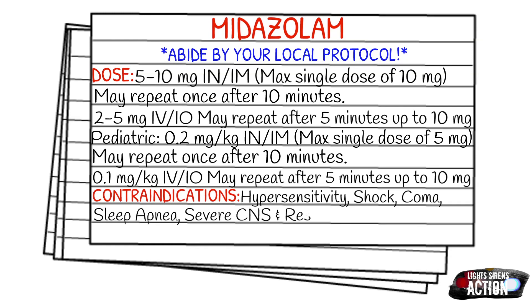The contraindications of Versed are hypersensitivity, shock, coma, sleep apnea, severe CNS depression, and respiratory depression.